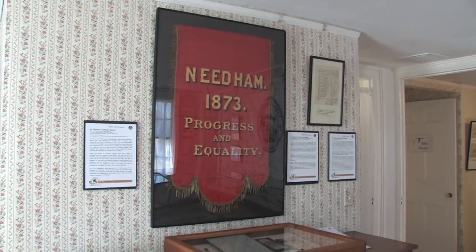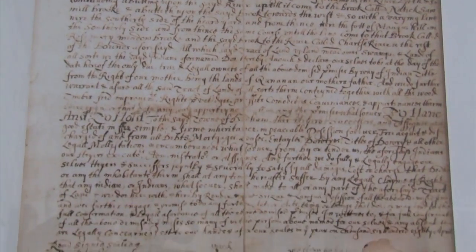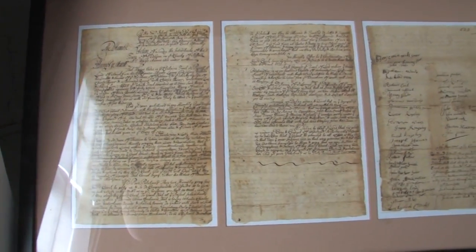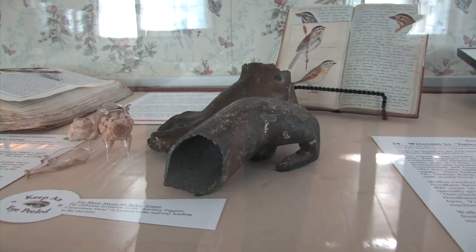We have a women's suffrage banner from the teens — a big parade banner. We have facsimiles of both the Nahoyden deed, that deeded this land to the town fathers of Dedham for the expansion of the town into what's now Needham and Wellesley, and also a copy of the Dedham Farmers Petition that separated Needham from Dedham in 1711, which has the first use of the name Needham.